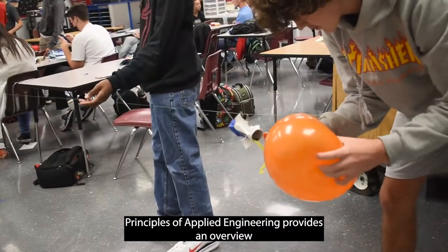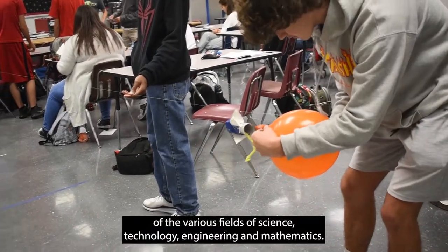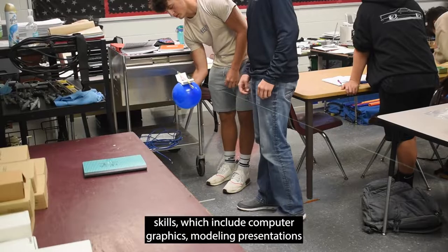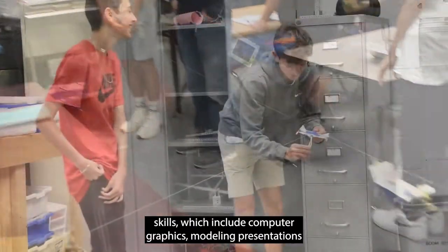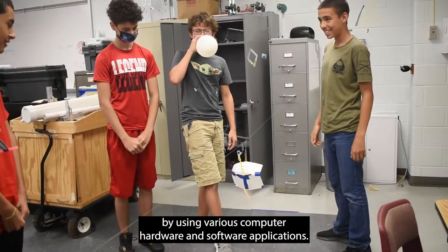Principles of Applied Engineering provides an overview of the various fields of science, technology, engineering, and mathematics. Students will develop engineering communication skills which include computer graphics, modeling, and presentations by using various computer hardware and software applications.